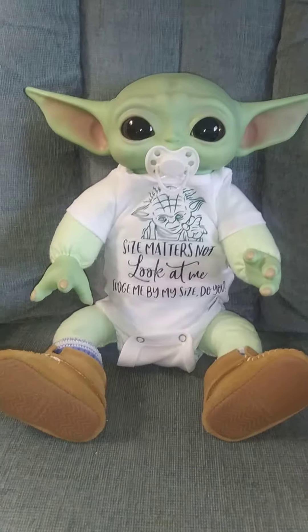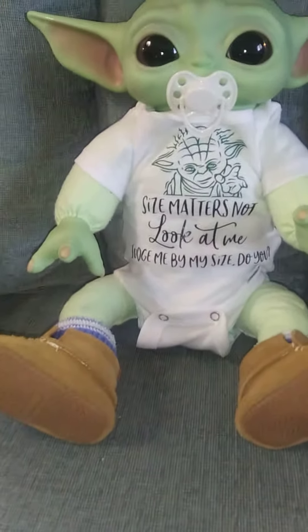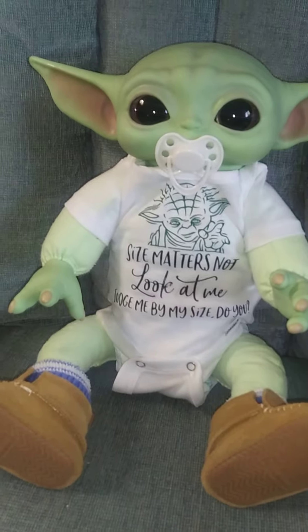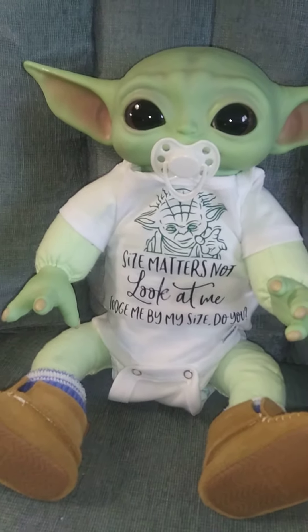So he's got legs now, and I gave him some little moccasins I got from Baby Gap a while back. I gotta find him an outfit to hide the cloth body, but he looks really cute in this onesie. It's got Yoda on it — says 'Size matters not. Look at me. Judge me by my size, do you?'